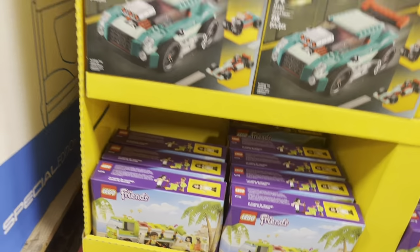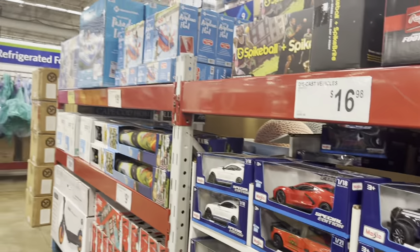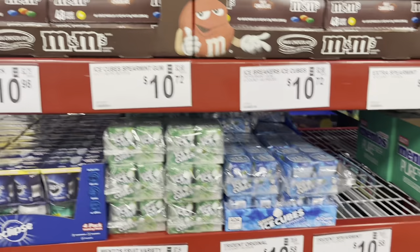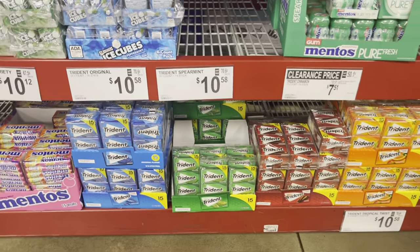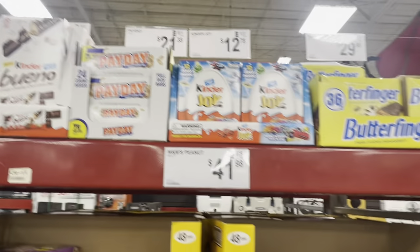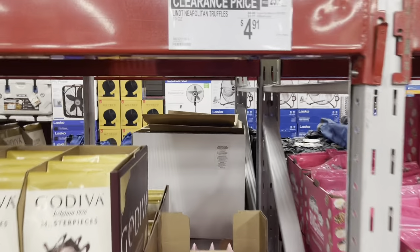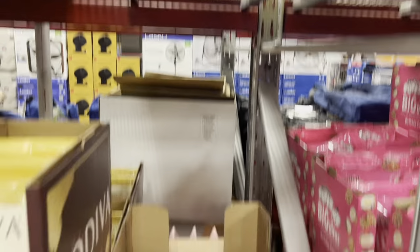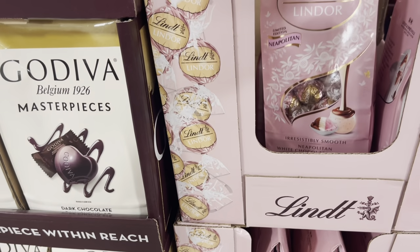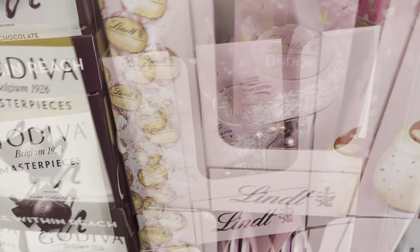Friend's Lego, hello candy — all the bulk candy. If you are a prepper and you want to prep for chocolate, this is the place to go. This is a really good price: $4.91 for this huge bag on sale. I should definitely get that — yes!